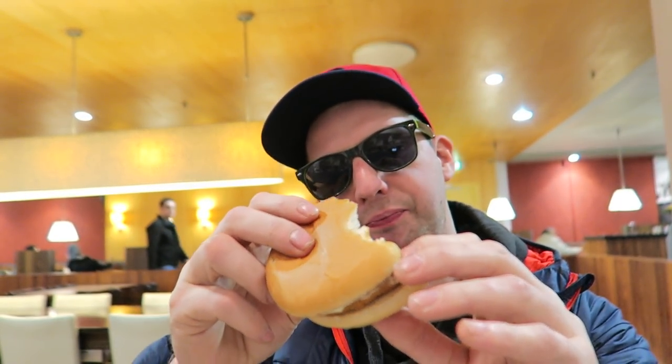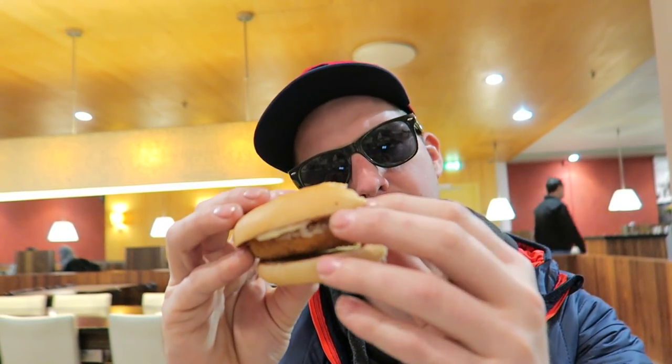Yeah, 2.5 out of 5. That's about it really. Thanks for watching guys, enjoyed the video. I'm going to finish the rest of the McKroquette. Oh yeah — that's the McDonald's review.